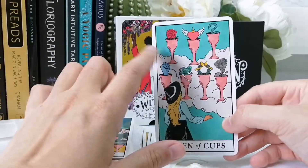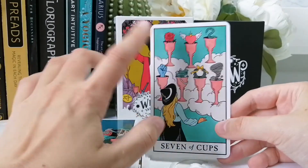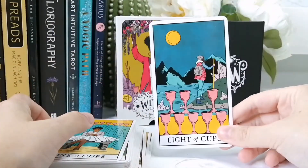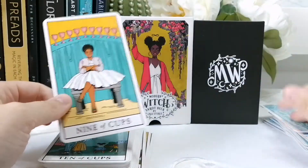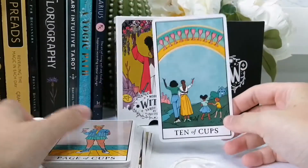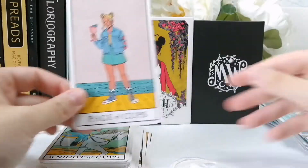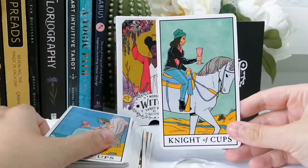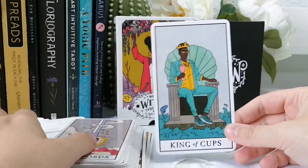I love when the Seven of Cups is traditional and you can see everything in the cups — a snake, a tornado. Eight, Nine, Ten of Cups — pretty traditional. The Page of Cups is so cute. Then the Knight, Queen, and King of Cups.